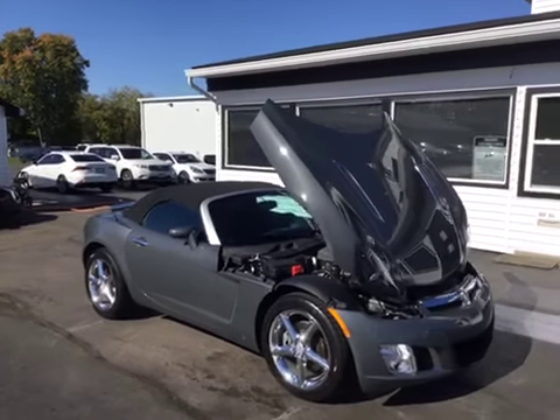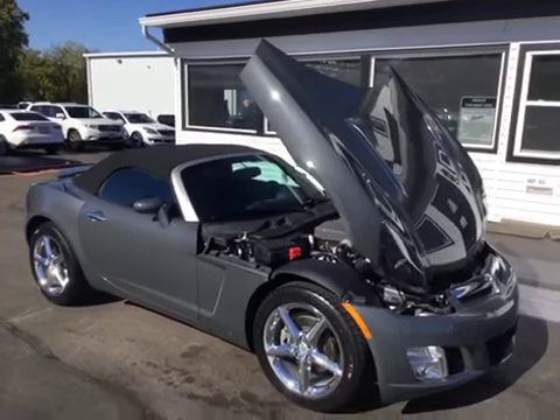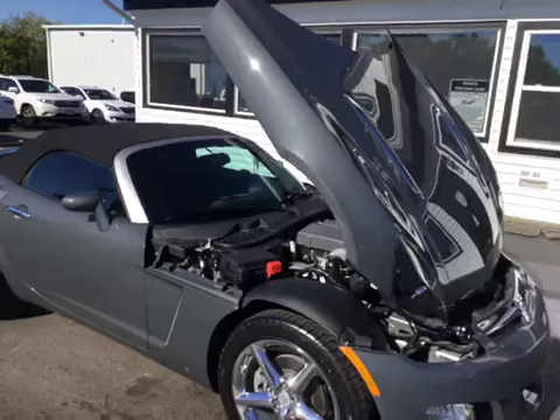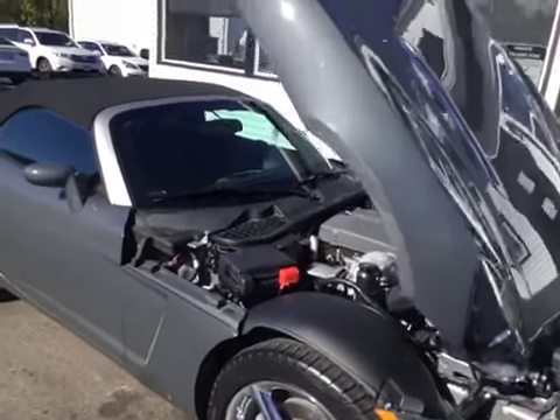Hello and welcome to Midtown Auto Center. My name is Justin and today I'd like to thank you for taking a look at our 2009 Saturn Sky with only 24,000 original miles. It does have a clean Carfax, one owner, so no flood damage or frame damage on this vehicle whatsoever.